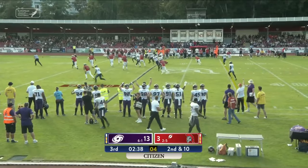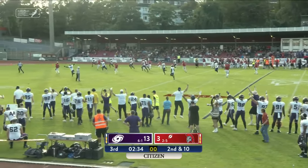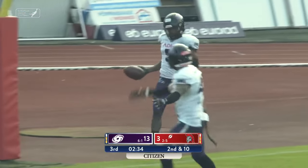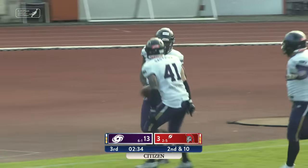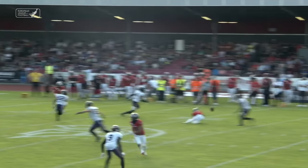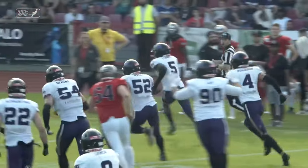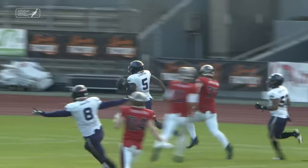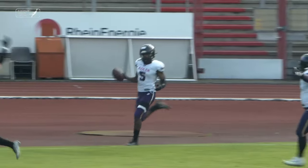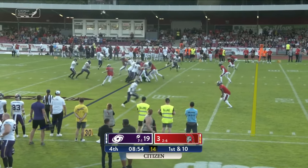That's tipped and picked — Jamalcom Liggins down the sideline with the pick-six for the Galaxy! The ruling on the field is an interception returned for a touchdown. Great hands by Liggins, with the leap as well to stay on his feet. He had far too much space down the sideline for Carlos Carrasco.